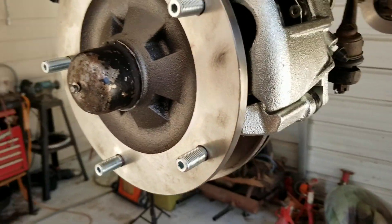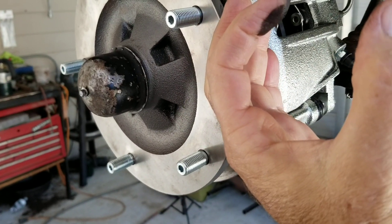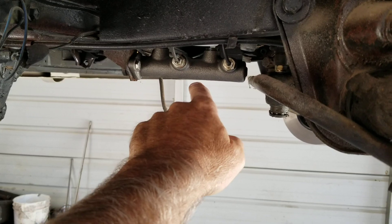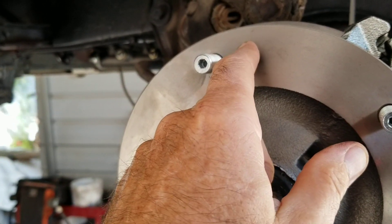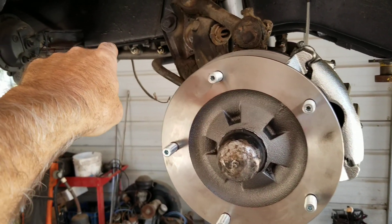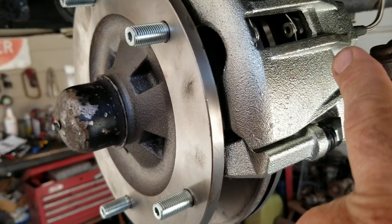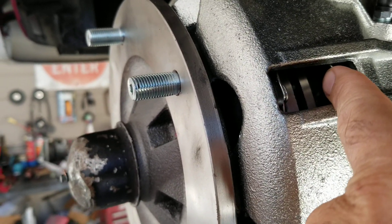Now let's look at disc brakes — this is where they shine. This is the big difference: the leverage. The piston on this disc brake caliper is probably around 36mm. The master cylinder piston is around 19mm. It's like putting a giant pry bar on something — you get so much more leverage because of the hydraulic advantage created by that much smaller movement required at the master.